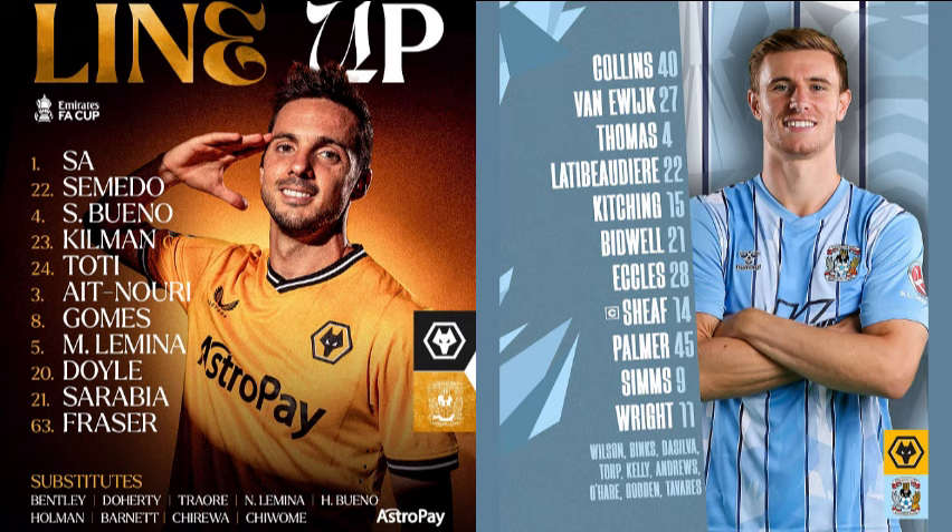Coventry have won it back in an attacking position on the left. Here's Hadji Wright, Bidwell on the outside, but he comes inside to Van Eerweig who turns one round the corner. Killman clears for Wolves, Fraser lays it back, Coventry win it back close to the Wolves penalty area. Sarabia in with a challenge, Palmer in to win the next tackle, and Wolves finally able to bring the ball away — much to the relief of the home fans. A little one-two between Ait Nouri and Lamina.